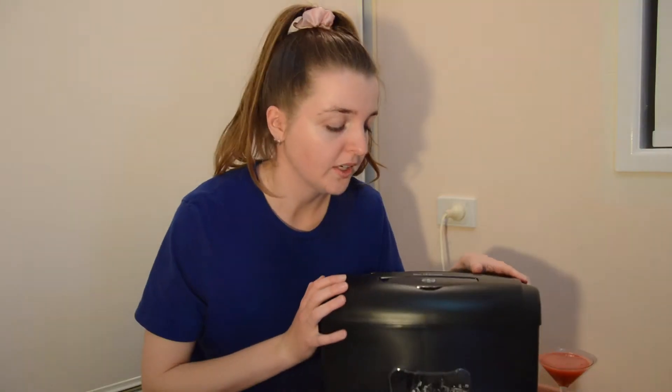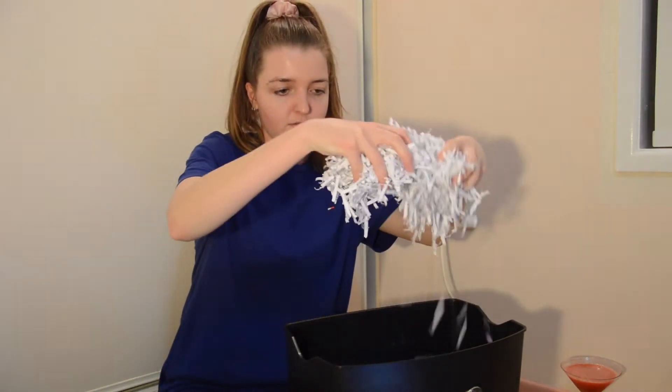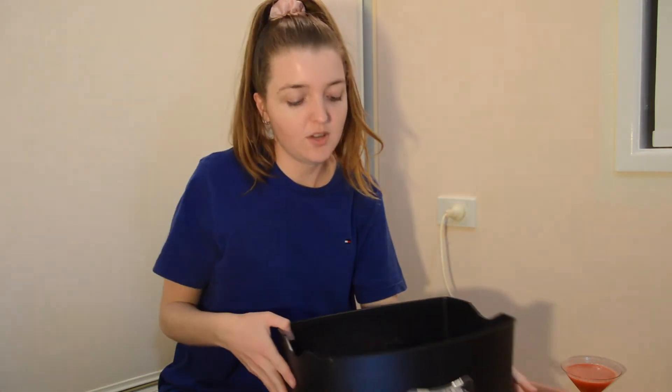This shredder is called the Kogan crosscut shredder. It's been the best investment I've ever made in my life. You can shred up to 10 sheets. I really like the crosscut — it shreds paper into small pieces rather than those long strips.